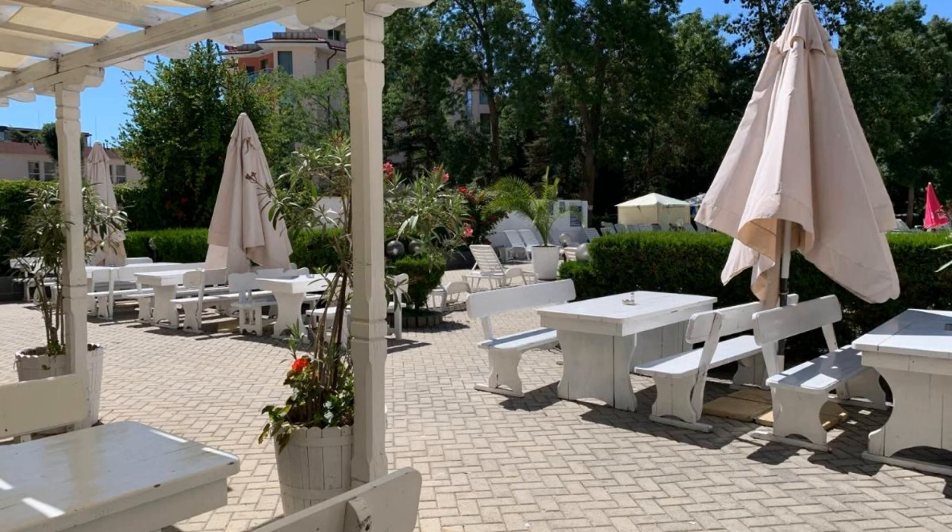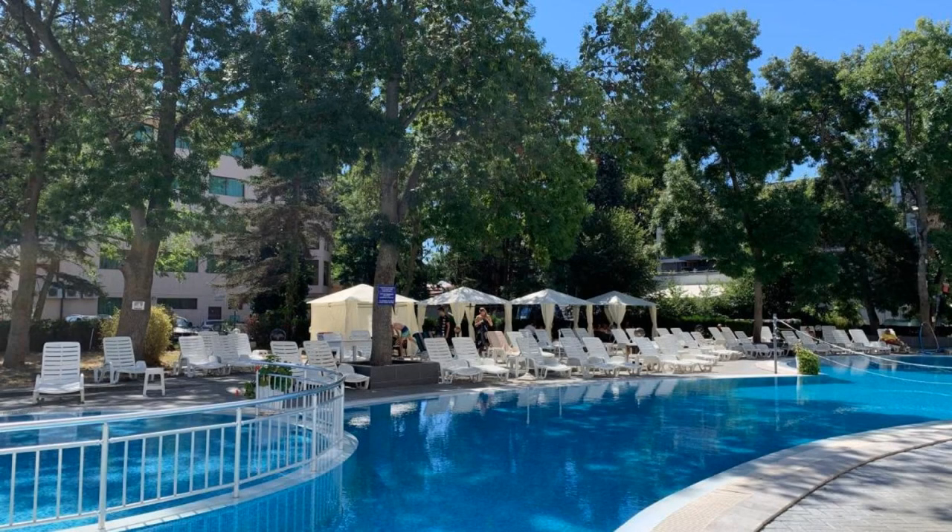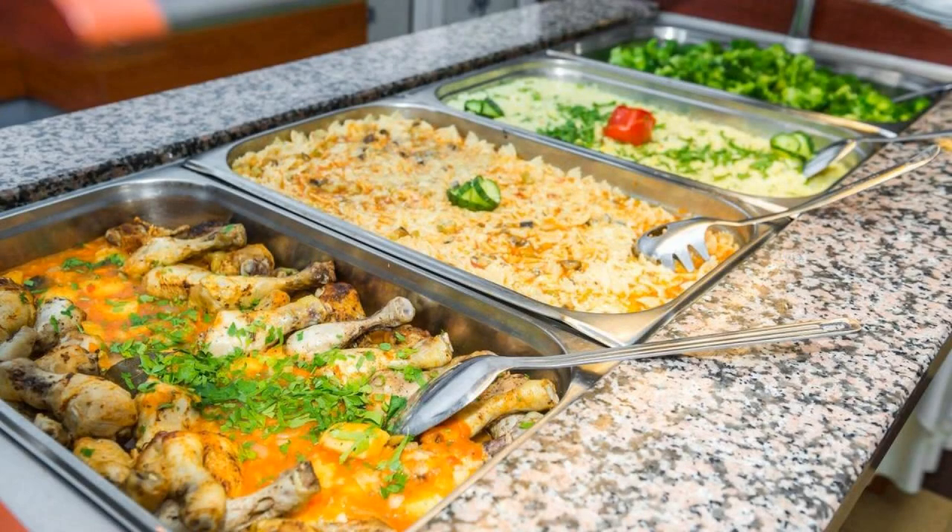The location of the hotel is excellent and guests love walking around the neighborhood. There are 8 types of rooms available on booking.com. You can book online and enjoy it.